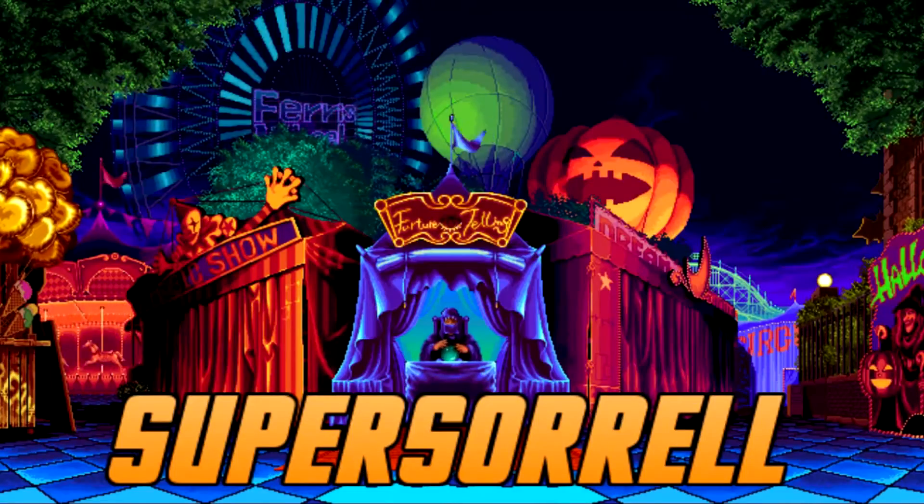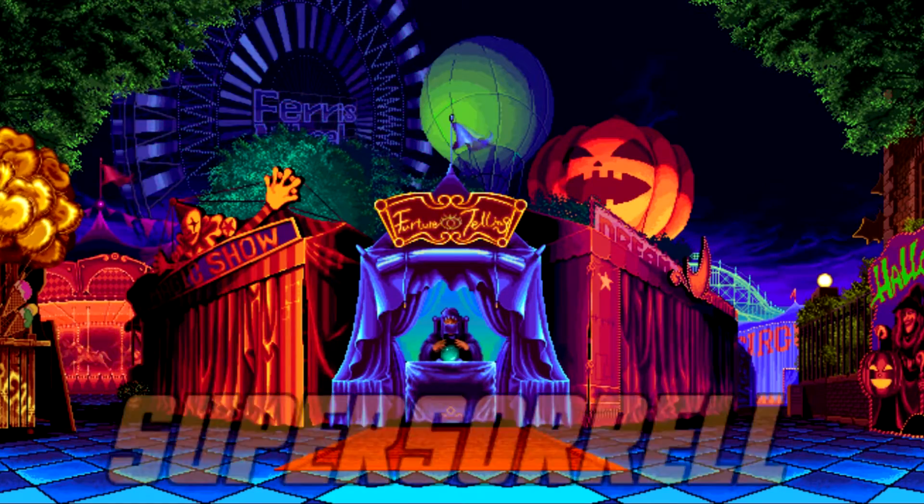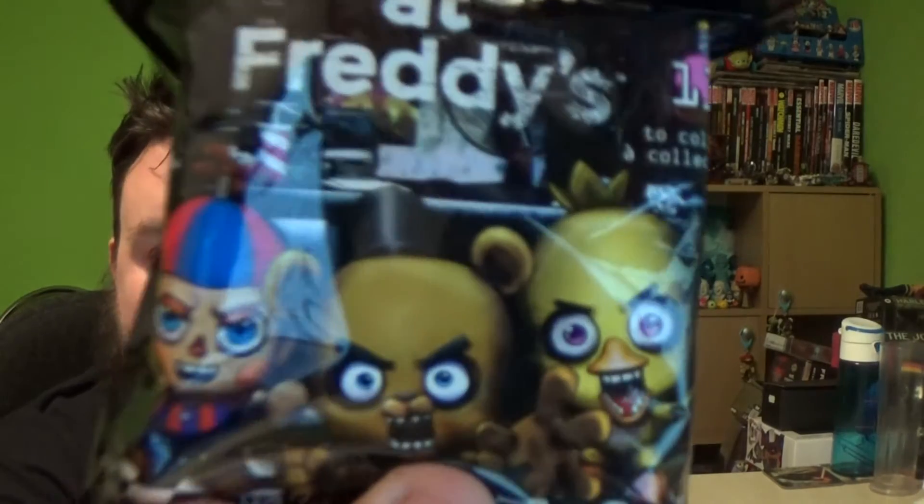It's time for Five Nights at Freddy's Mystery Bags! Hey guys, Miho SuperSorrel! Thank you very much for tuning in. It's time for some Mystery Bags, and we have four of them to unbox!